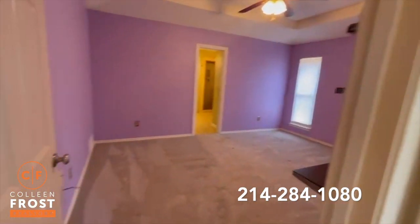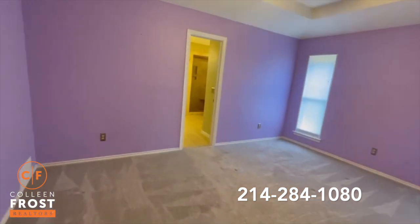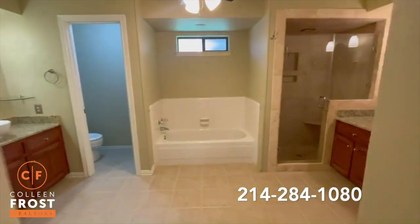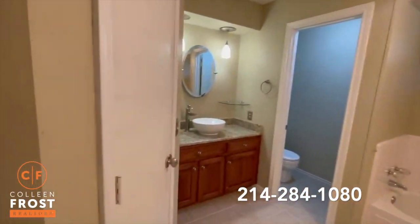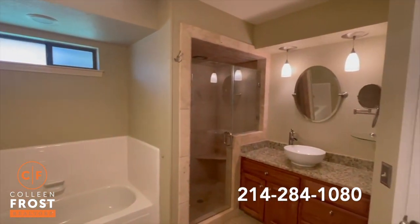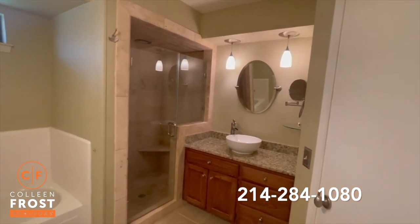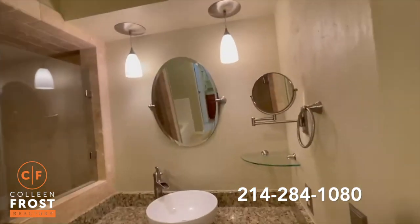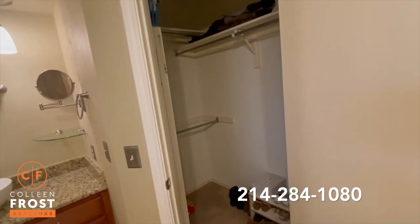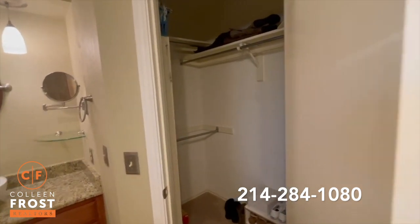There's a nice size master bedroom with a bathroom featuring double vanities, a tub, and an updated shower with frameless glass. Two nice walk-in closets.